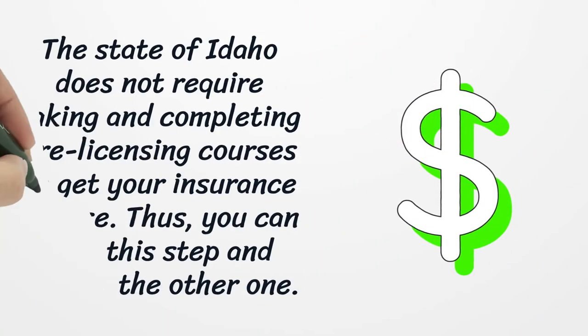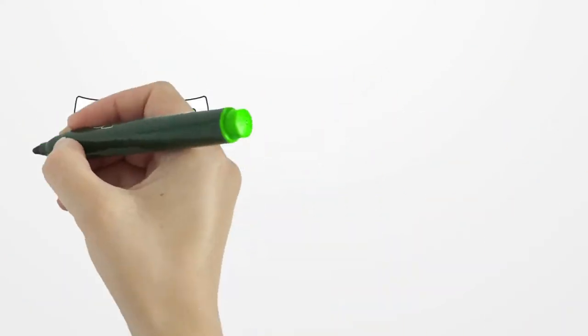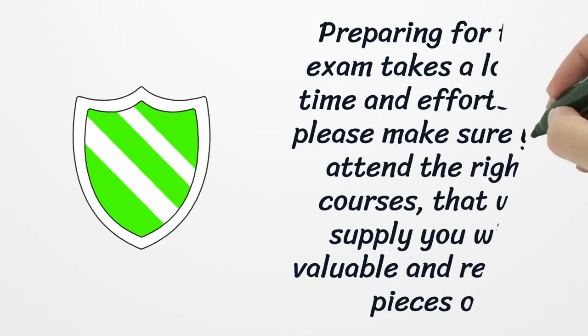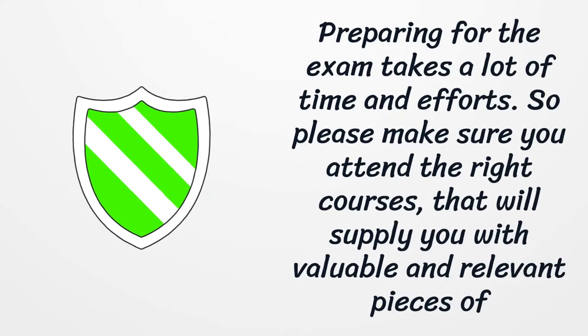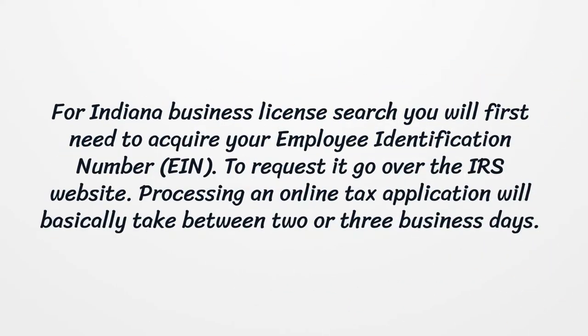The State of Idaho does not require taking and completing pre-licensing courses to get your insurance license, so you can skip this step. Preparing for the exam takes a lot of time and effort, so please make sure you attend the right courses that will supply you with valuable and relevant information. You can take these courses or study on your own — you choose what works best for you, as long as it helps you successfully pass the exam.